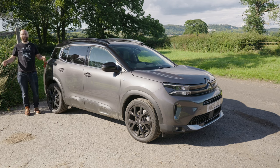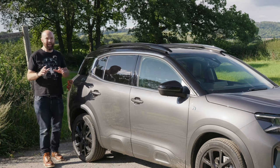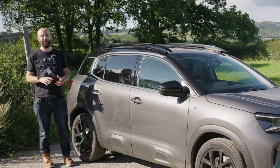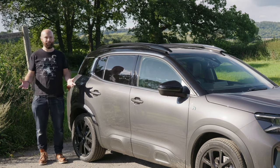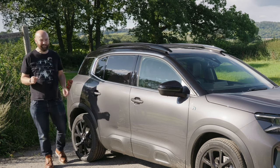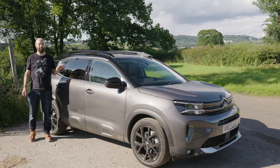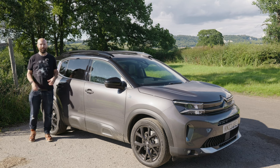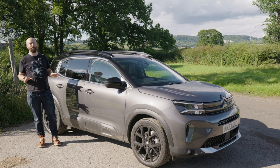They all get reversing cameras as standard. I should talk about fuel tanks because it's a plug-in hybrid — it has a slightly smaller fuel tank than the regular 1.2 petrol. It's got a 43-litre tank instead of a 53-litre tank. It doesn't sound like much, but it is. I only get 300 miles to a full tank of petrol once the battery is depleted, and the battery in this car will get you about 30 miles in real-world driving.